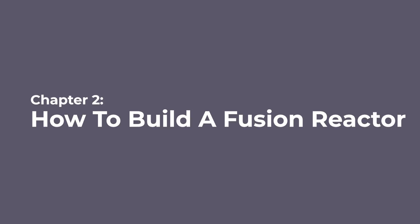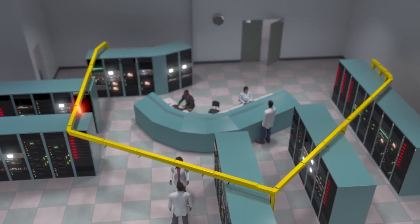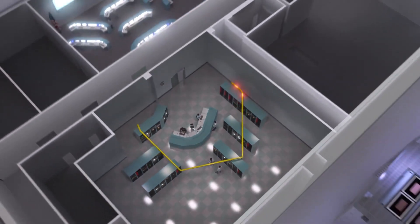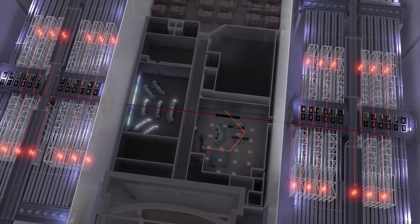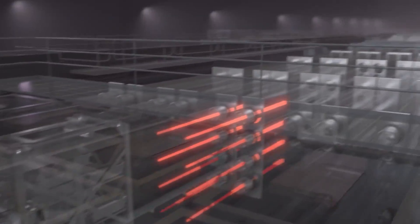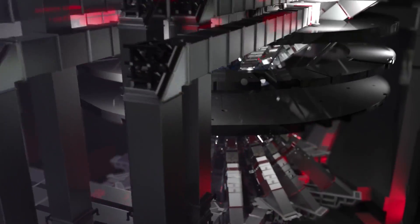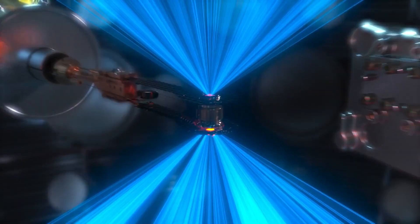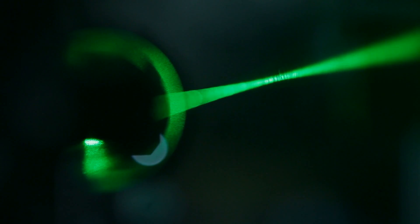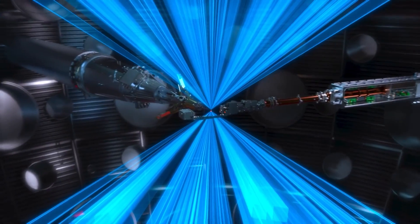The NIF is about the size of three football fields, primarily split into two pieces: the laser system, and the target facility where the fusion event actually takes place. The laser system starts by generating a pulse in the master oscillator — a pulse of laser light which is broken into 192 separate laser beam paths that propagate about 1,500 meters before reaching the target. They go through a series of amplification, spatial filtering, and polarization steps to give them a clean and even power distribution, and to ensure each beam arrives at the target at exactly the same time.